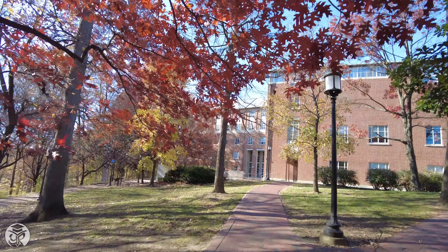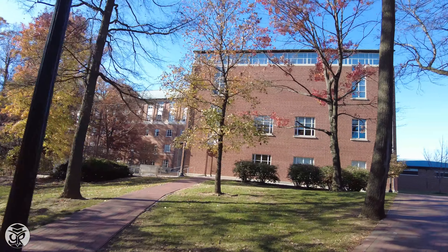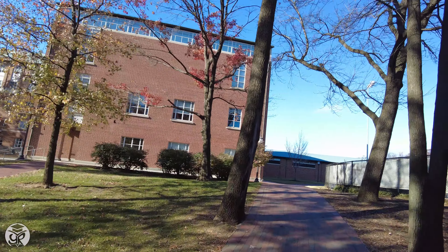This will bring you to the Maryland Space Grant Observatory and the Bloomberg Center for Physics and Astronomy, which face the JHU practice fields.